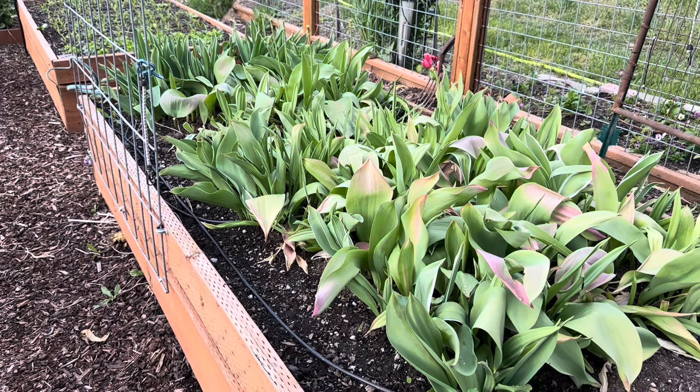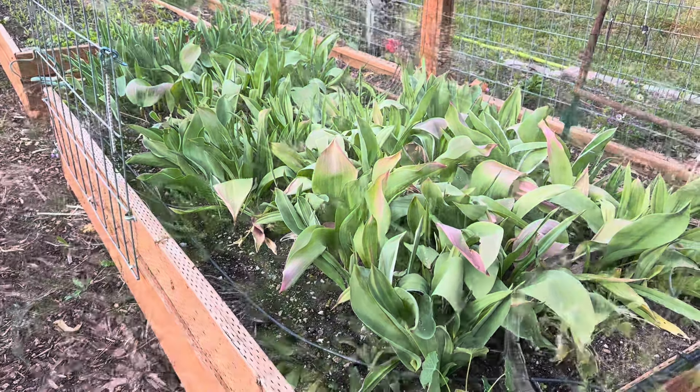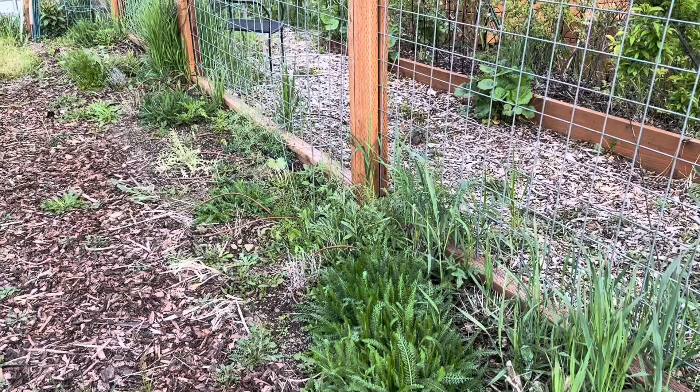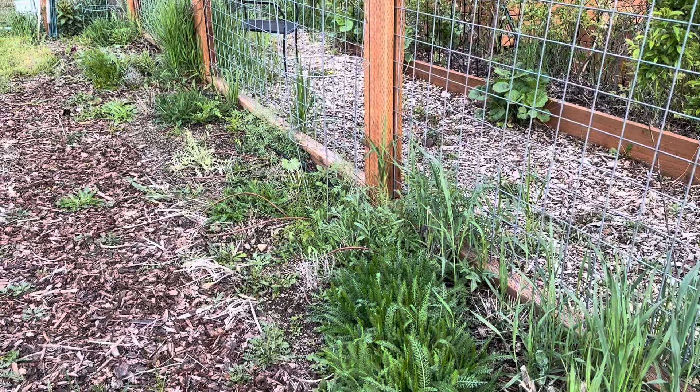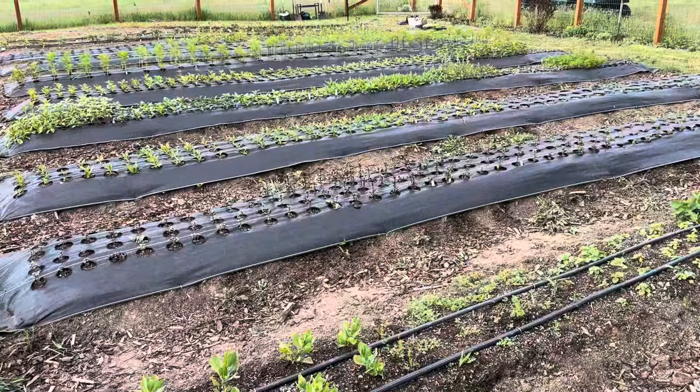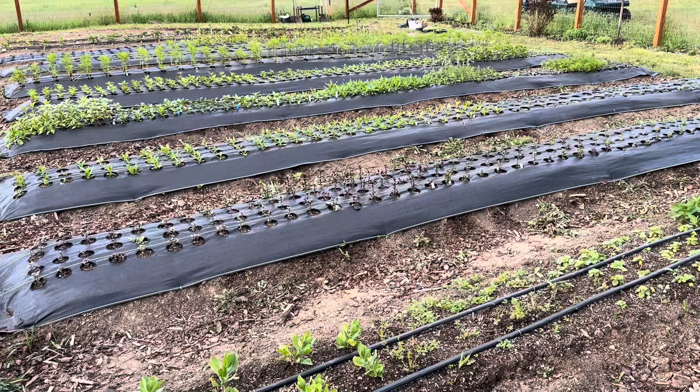Here's another look at that tulip bed that I'm waiting to die back a little bit. And I do have a perennial bed here as well. This is on the old outside edge of the garden, and it is now on the inside of the garden with my cut flower rows.